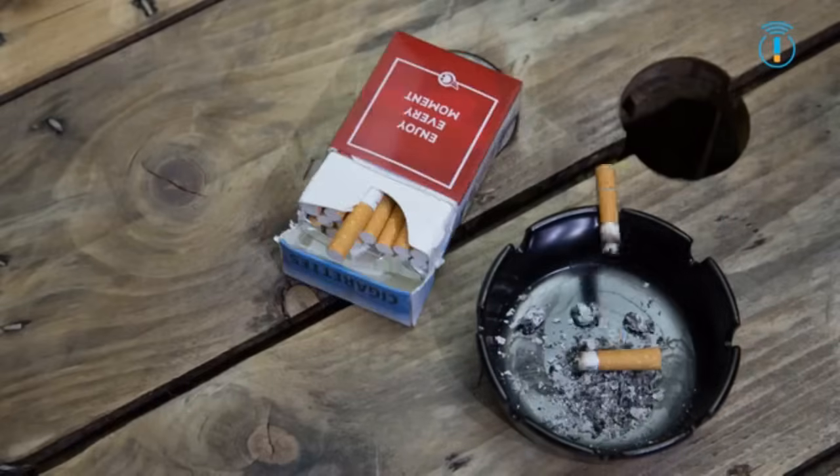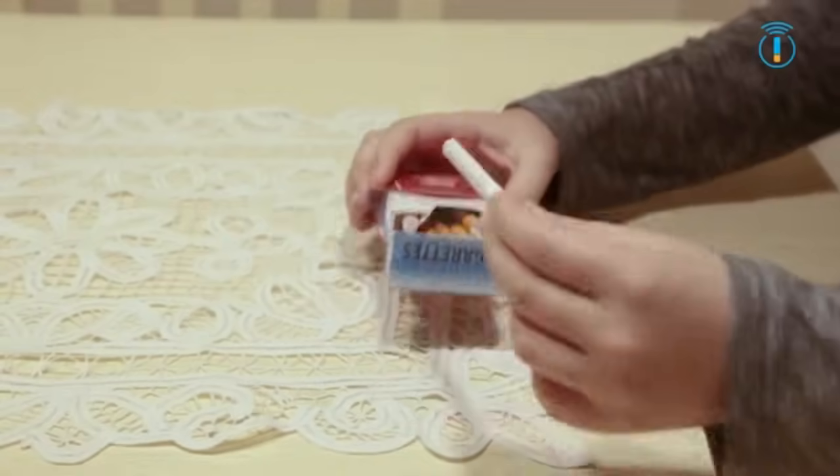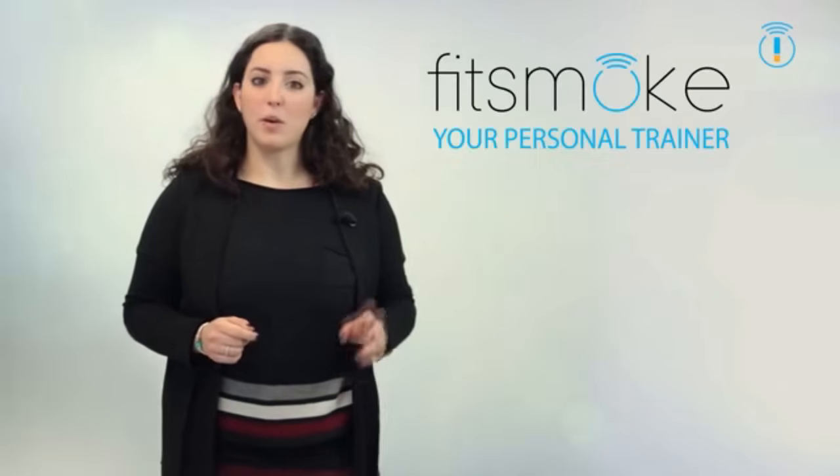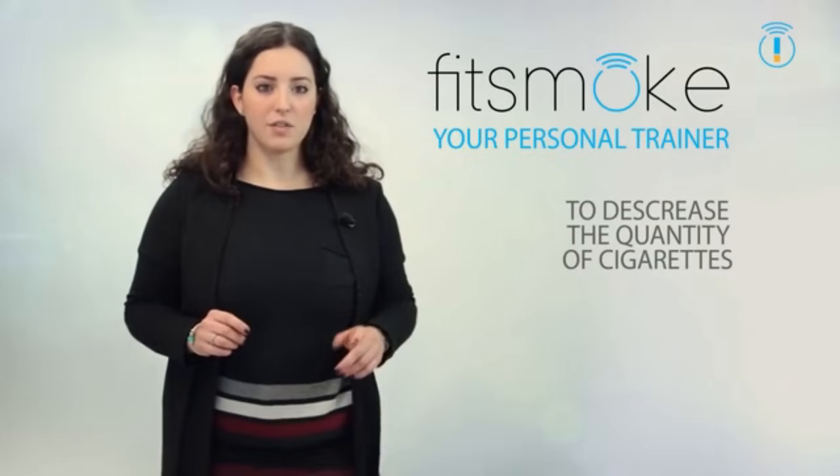Quitting smoking requires strong motivation and a huge amount of willpower. There are daily situations you've surely seen many times — nobody will steal you a cigarette anymore. What if something could be right next to you to help you when you can't say no? Start using Fit Smoke — it will be your personal trainer to help you decrease the quantity of cigarettes you smoke.